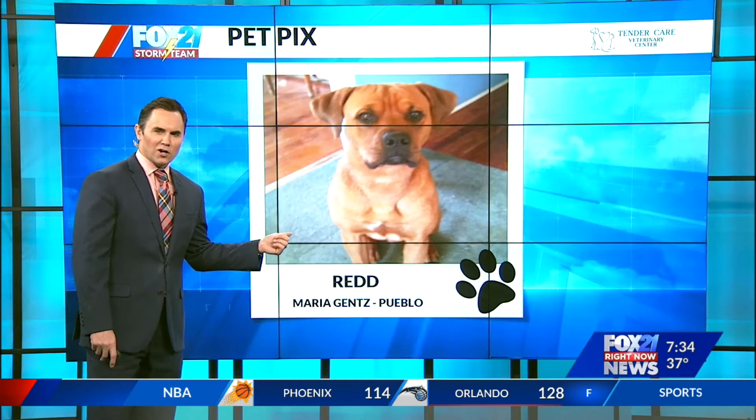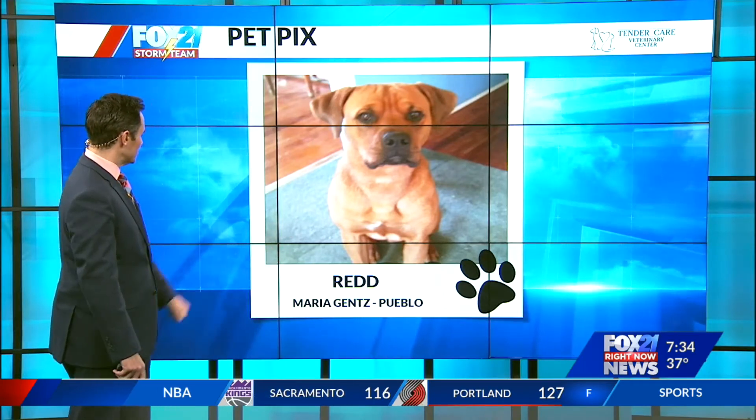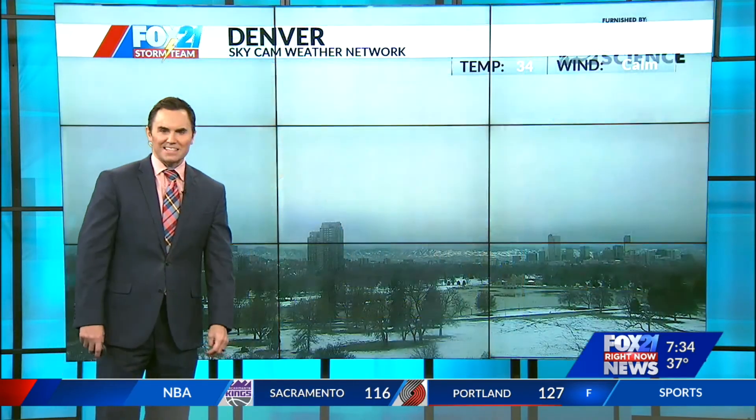And this is Red, who — they told me what kind of dog this was, and it was a breed that I had never heard of before, but sure is beautiful, for sure. That from the Gens House in Pueblo.